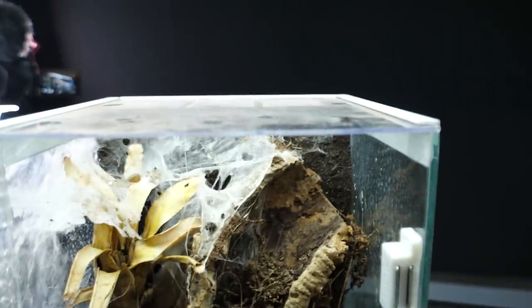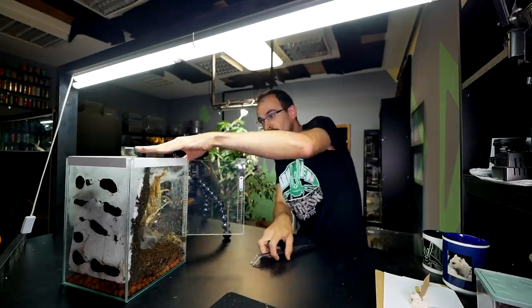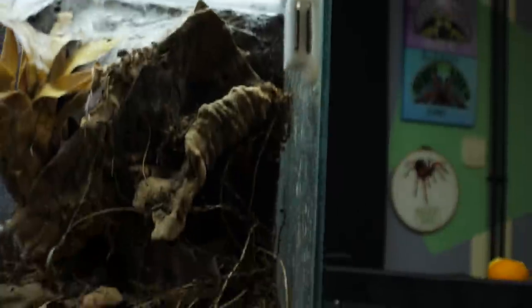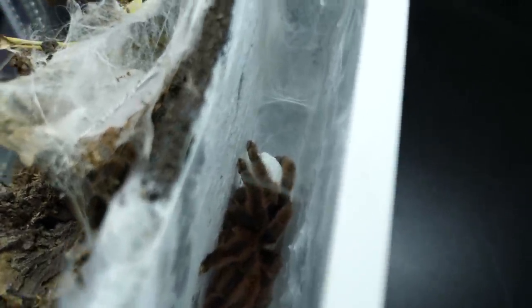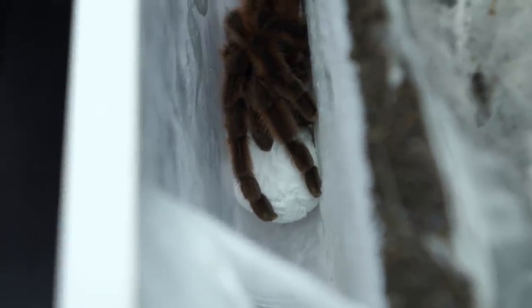Now back to this — I also need to remove this webbing connected with the top lid and I cannot pull it off, I need to destroy it. I should be able to open it now — nope, still stuck. Looks like there is more webbing. Now it goes off — there we go. I'm really, really sorry for doing this but there is no other way. There is the egg sac, you see? Right there.